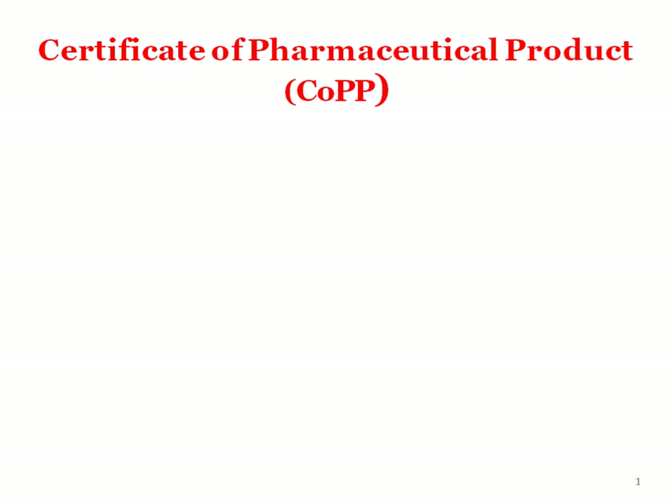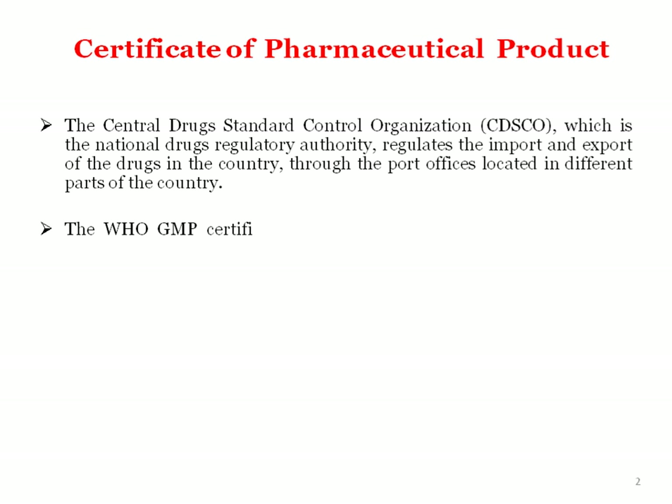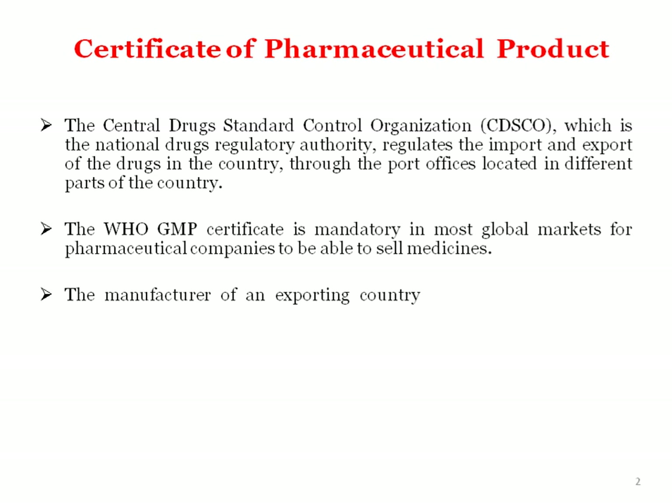Welcome dear students. Today we are going to discuss Certificate of Pharmaceutical Product. The Central Drug Standard Control Organization, that is CDSCO, which is a national drug regulatory authority, regulates the import and export of drugs in the country through port offices located at different parts of this country.